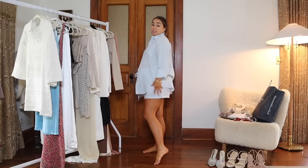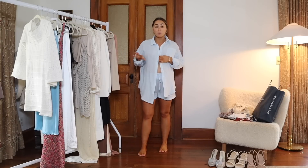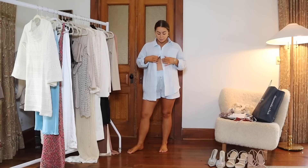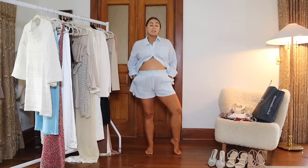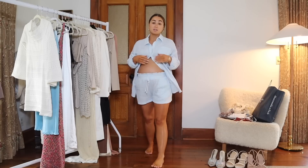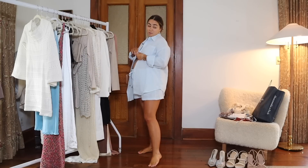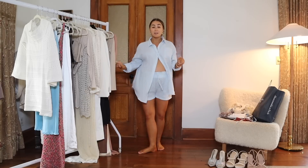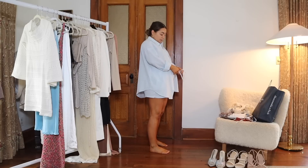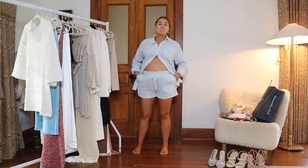First up is this little gauze linen set from Winter Store — I love it. I think I'm in a size medium or large just for the bump. Really cute because I can re-wear these shorts and also re-wear this shirt open over things. With some sandals it's great for going to breakfast or getting coffee. I love the light blue color, especially because I'm having a boy.